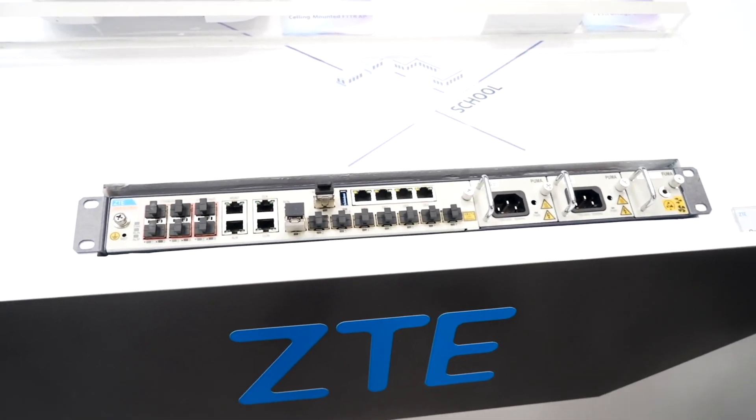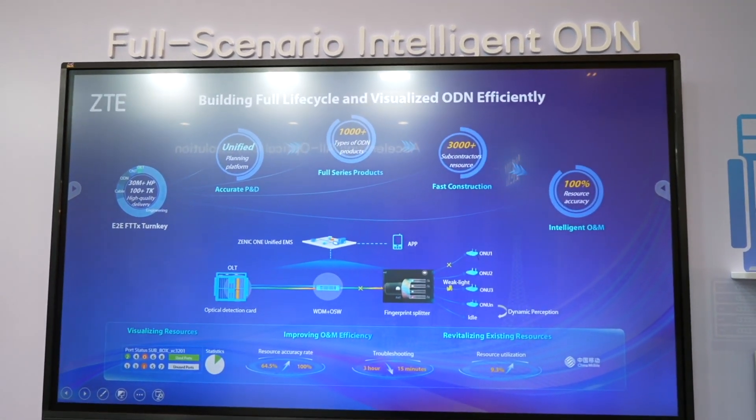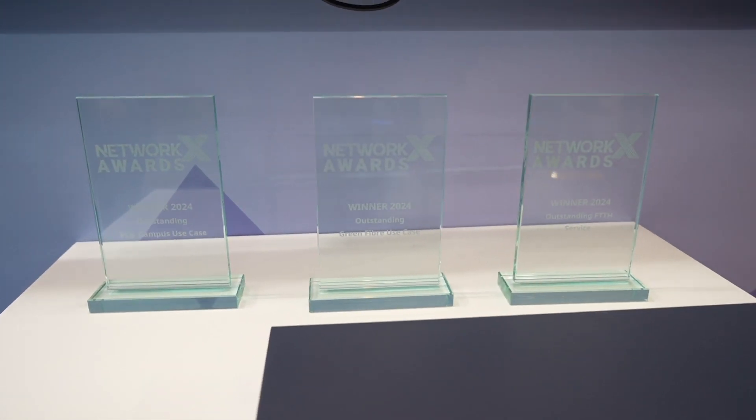Moving on to the second aspect: intelligent ODN. ZTE's fibre fingerprint solution ensures 100% resource accuracy and reduces operation and maintenance time by 90%. The third aspect focuses on 50G PON. ZTE is the first in the industry to provide a three-generation 50G PON combo solution, expanding it to two major scenarios. We are also the industry first to trial 50G PON in factory and campus environments.